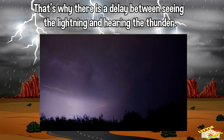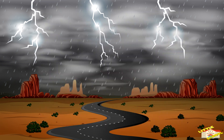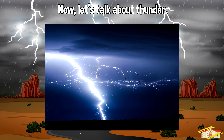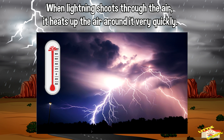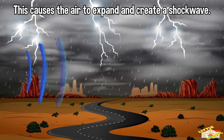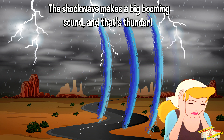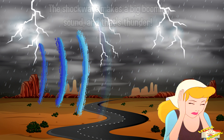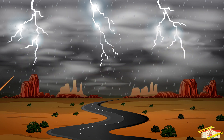That's why there is a delay between seeing the lightning and hearing the thunder. Now let's talk about thunder. Thunder is the loud sound that happens after lightning. When lightning shoots through the air, it heats up the air around it very quickly. This causes the air to expand and create a shockwave. The shockwave makes a big booming sound — and that's thunder! It can be really loud and sometimes even shake the ground.